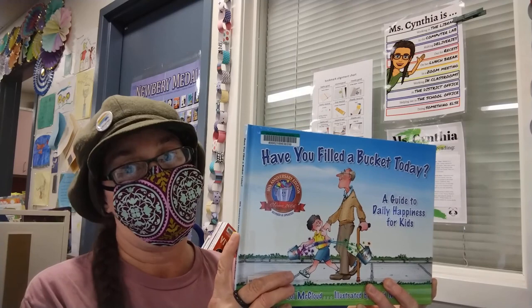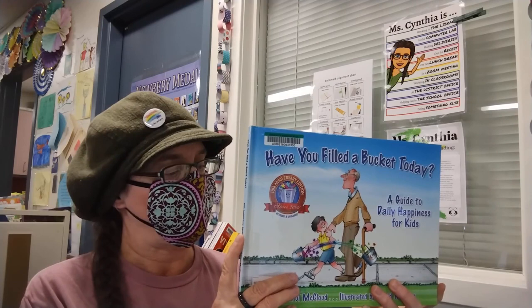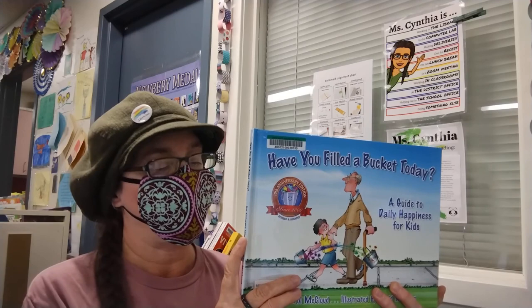Children who learn how to express kindness and love lead happier lives. When you care about others and show that love by what you say and do, you feel good, and you fill your own bucket too.